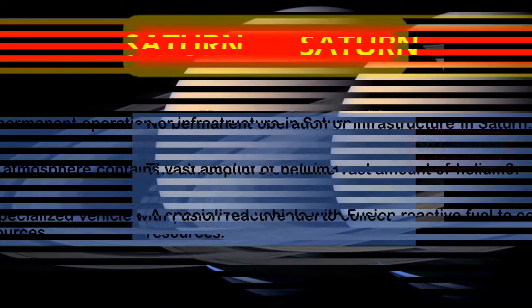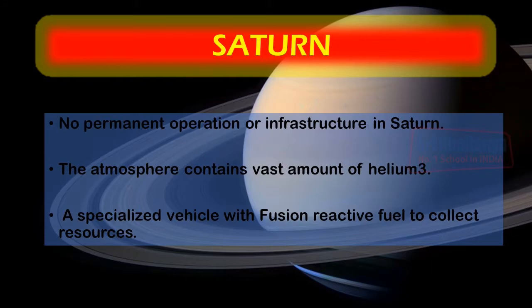Saturn itself will have no permanent infrastructure or operations. However, the atmosphere of Saturn contains a vast amount of helium-3, a fusion reactor fuel. This fuel would be extracted from Saturn's atmosphere by regularly sending specialized vehicles to collect helium-3 and return to the settlement.